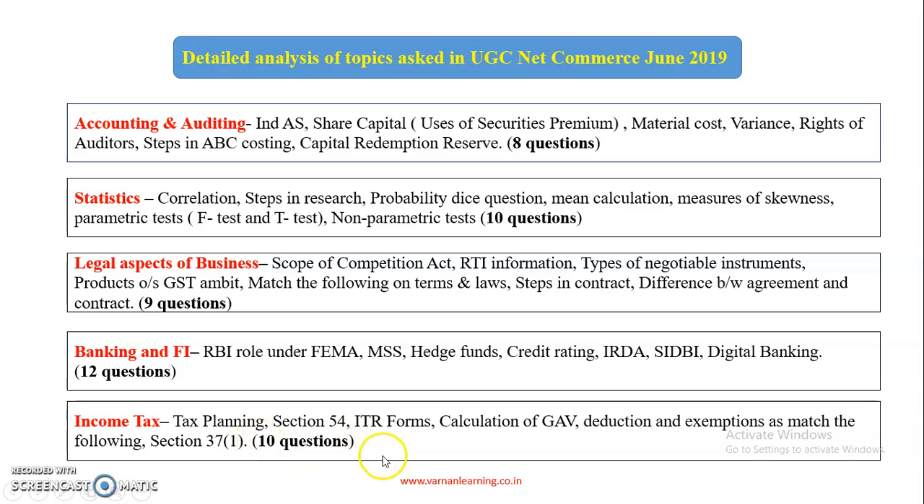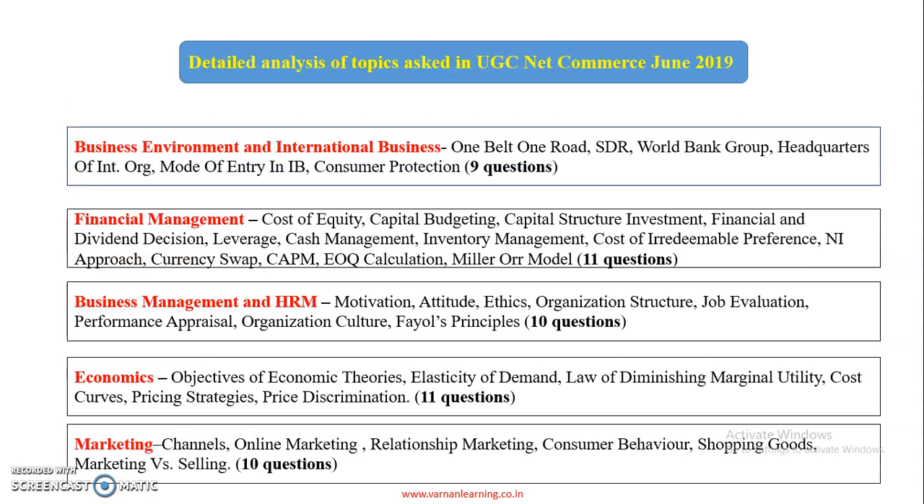Income Tax had 10 questions. Topics covered include tax planning, Section 54, ITR forms, tax calculation, deductions and exemptions, and Section 37 Subsection 1. The total of 10 questions were asked from income tax.